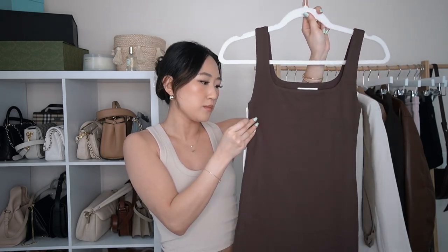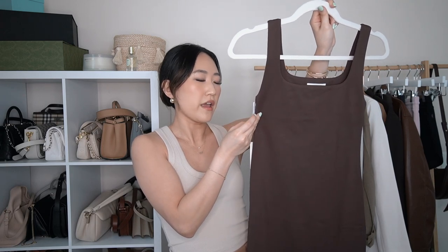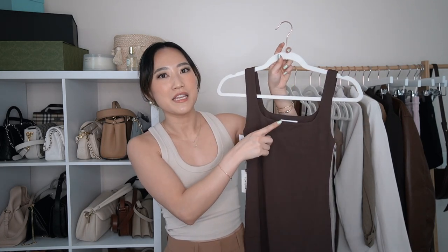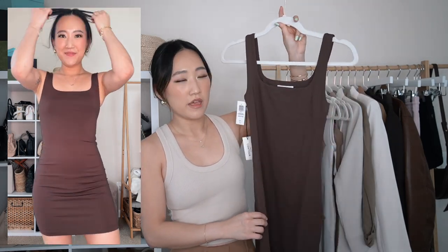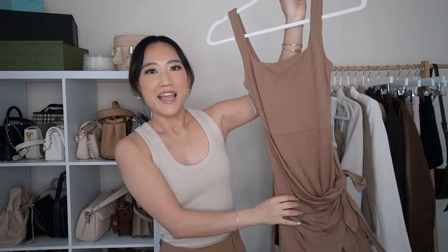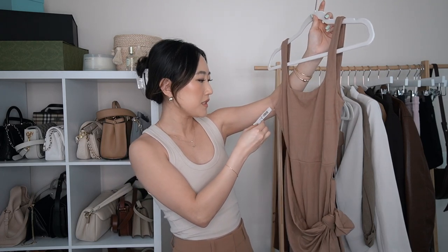This is also from the contour line but a different cut — it's called the Contour Square Neck Dress in the color coffee bean, extra small. I'm obsessed with anything with a square neckline; I think it's so aesthetic and very flattering on smaller-chested gals. I think I'll reach for this neckline more than the cami, but I'm glad to have different options. I also ordered another contour dress in the mock neck style in black, coming in a future haul.